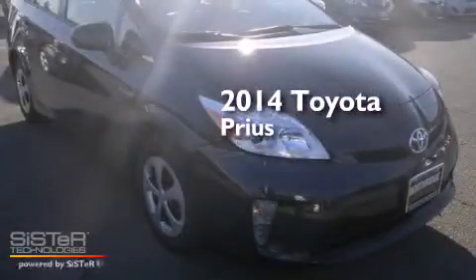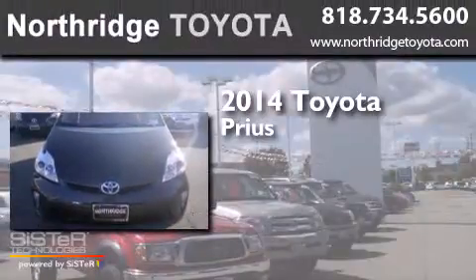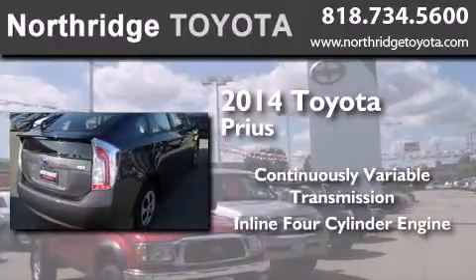This is a brand new 2014 Toyota Prius. This four-door sedan has a continuously variable transmission and an inline four-cylinder engine.